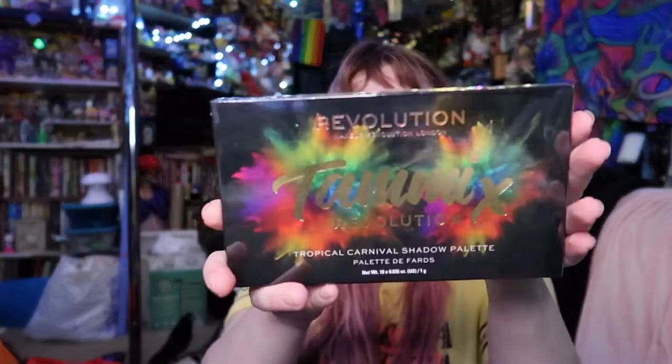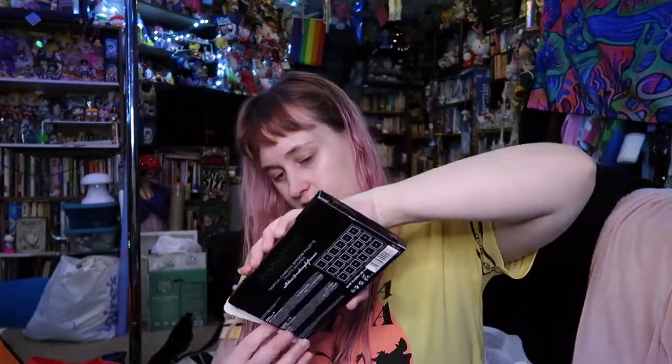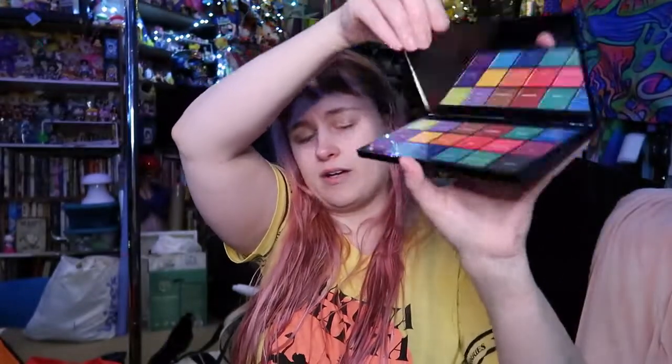This is the Makeup Revolution Tropical Eyeshadow palette, which I got a while ago and haven't opened — I kind of forgot about it. I was gonna do a whole haul of my makeup stuff a while ago, but I've been working a lot. I got this one because it's super colorful. I think it was $10 off $15. I love colorful palettes.